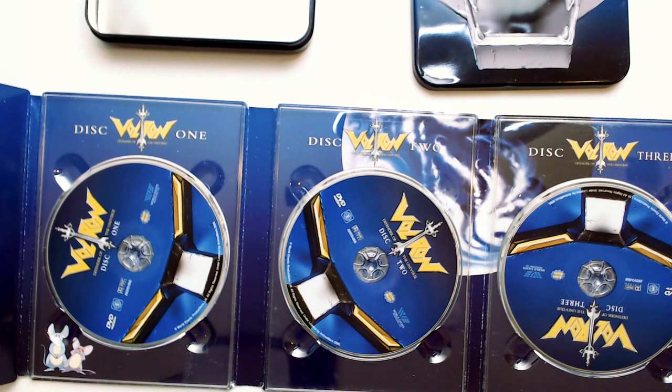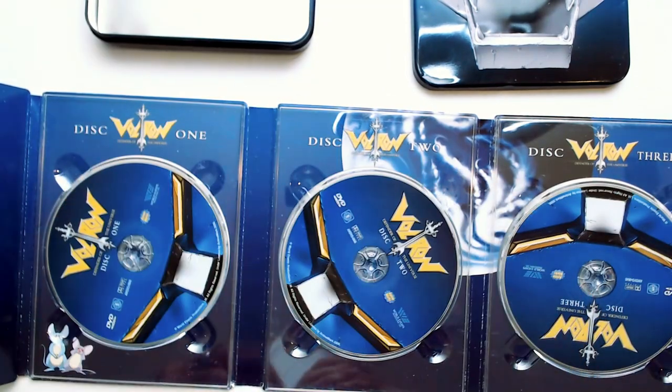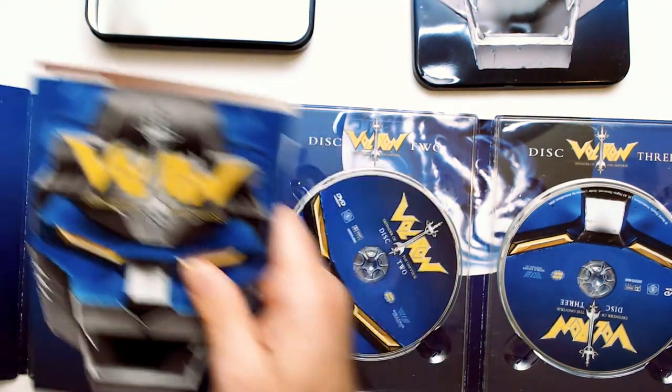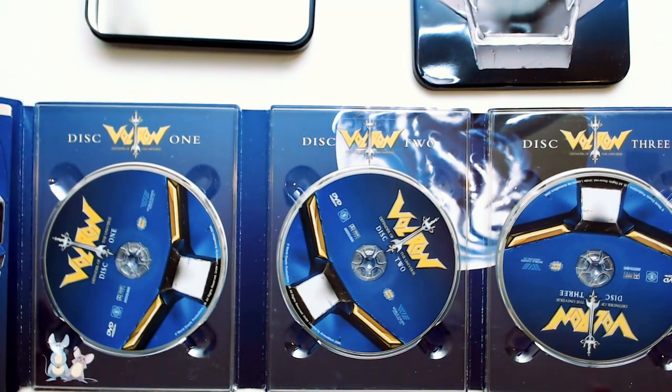I don't know if there was anything more to the collector's tins besides this and this, but the fact that it was complete with the DVDs — I thought it was a cool pickup. And like I said, I'm a fan of collector's tins. I think they look cool.